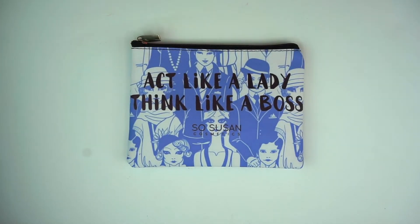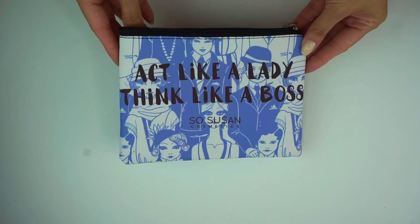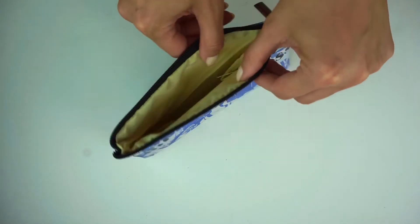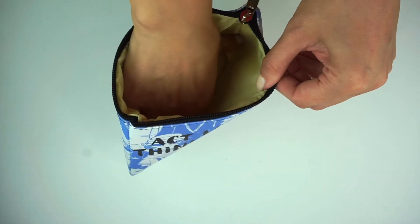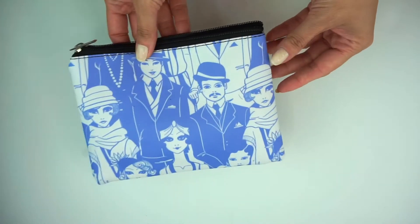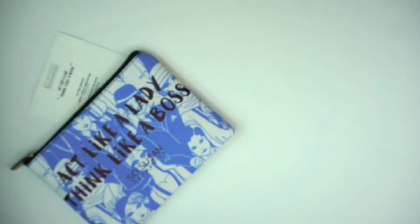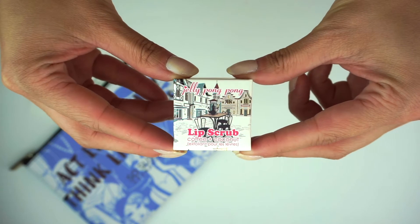For this month we have the limited edition makeup bag worth $12 — it says 'Act Like a Lady, Think Like a Boss.' As always, I love their bags; they are very sturdy, very handy, and very hefty so you can put a lot of stuff in there.